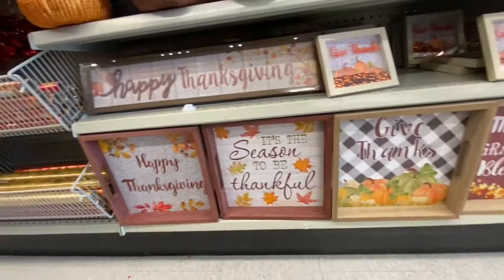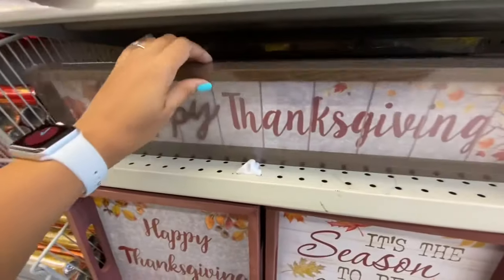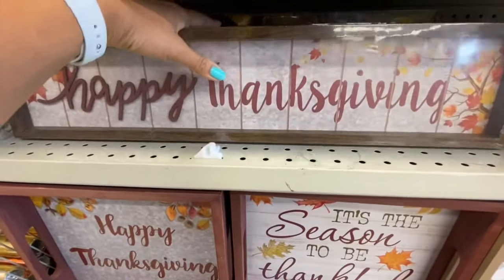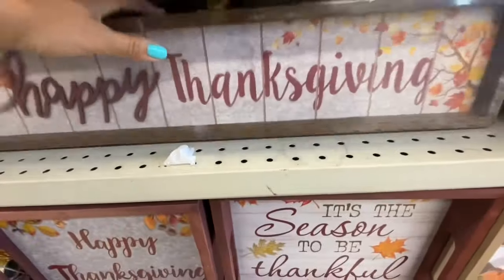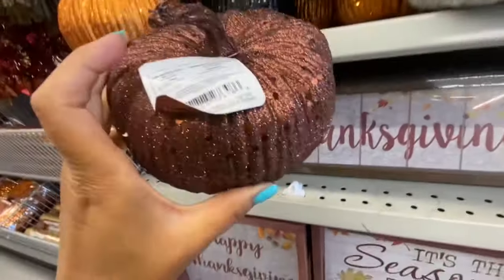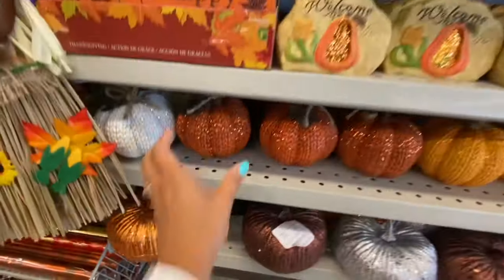The trays have four different print design options and are four dollars. These signs were new — I believe they were out last year too. They say 'Happy Thanksgiving,' 'Autumn Blessing,' 'Thankful and Blessed,' and all were four dollars. One of the words on the sign had a 3D effect.